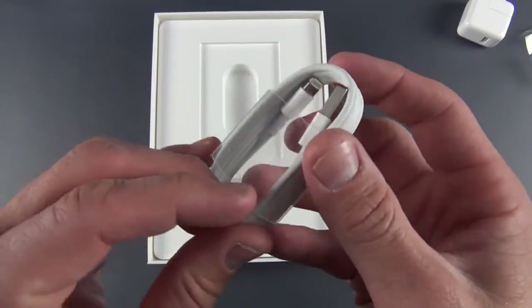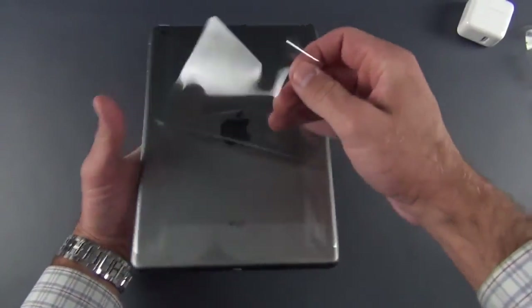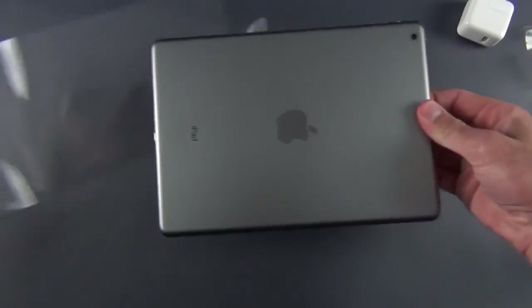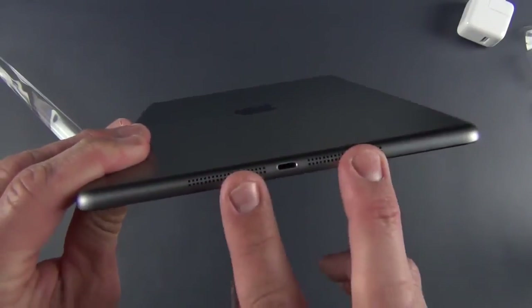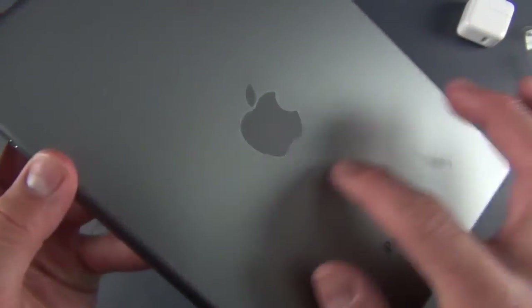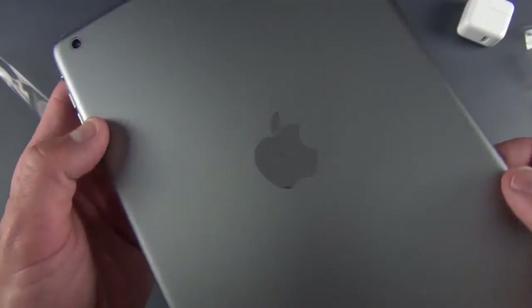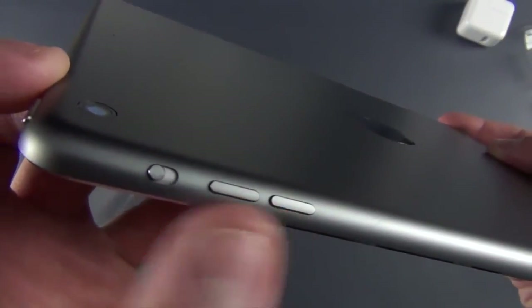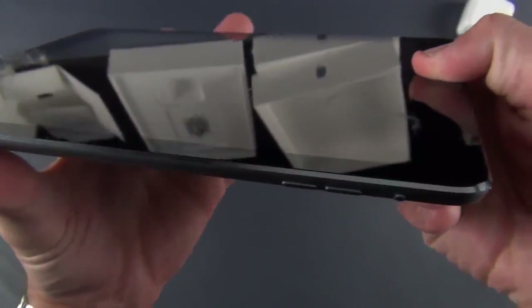Now let's get to our Space Gray iPad Air. On the bottom we have stereo speakers, which is new to the full-size iPad lineup — we're used to this with the iPad Mini. This redesign pretty much mimics the iPad Mini. On the back we have our Apple logo, which is a separate component this time, not polished into the raw aluminum like the older iPad. On the back we have our 5-megapixel iSight camera. On the side we have metal volume up and down buttons, as well as a physical switch for mute or orientation lock, and our sleep-wake switch.